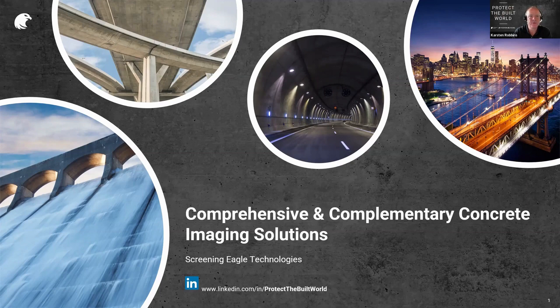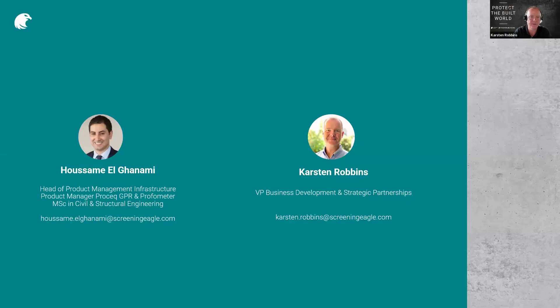Good morning and good afternoon to all of you joining — we have a global audience today, so we're very excited. My name is Carsten Robbins, I'm the VP of Business Development and Strategic Accounts here at Screening Eagle. I'm joined by my colleague Hussam, who is our product manager for GPR and Profometer tools. We look forward to doing this quick webinar — it's going to be about 30 to 40 minutes.